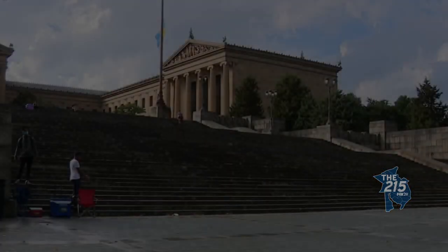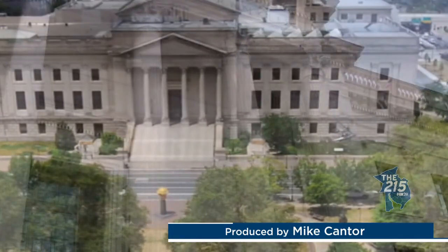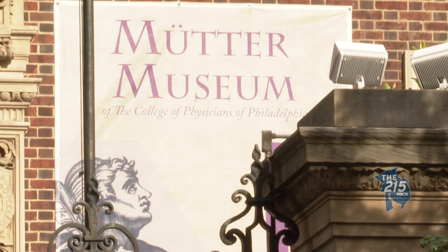We start back across the river in Philadelphia, a place brimming with historic museums, but none more interesting than where we're going to go next — the Mütter Museum. Philadelphia is home to some of the most iconic museums in the world, and perhaps one of the most unique collections in the city belongs to the Mütter Museum.